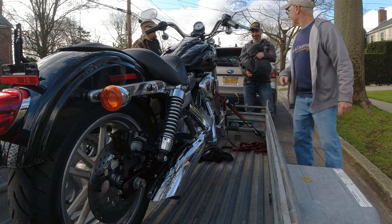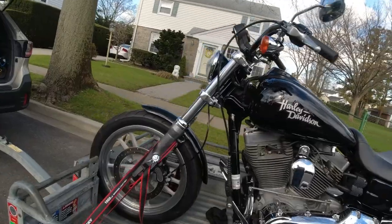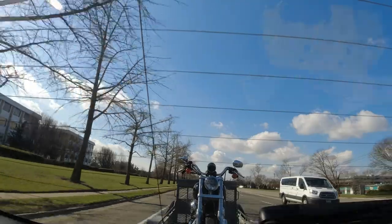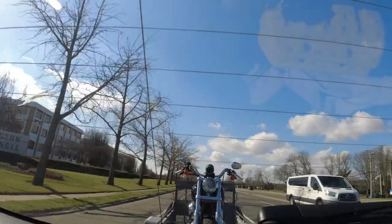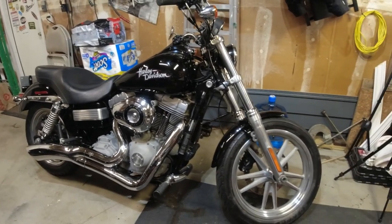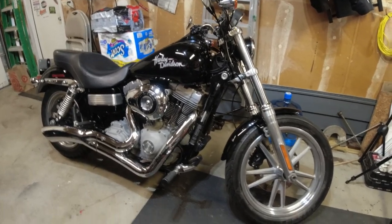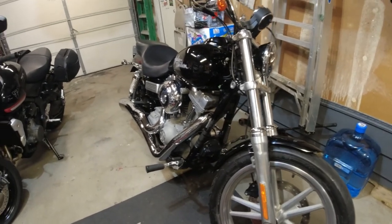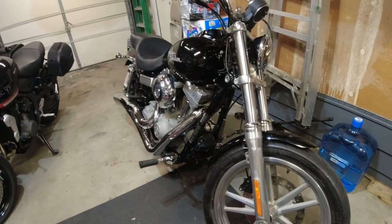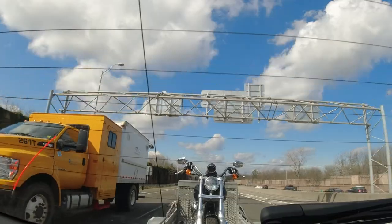The person I bought it from was a friend of a friend. I was actually looking at another bike — a 2002 that was carbureted, also in great shape, about 6,000 miles on it for $6,500. But it was the 88 motor, a five-speed. This one is a six-speed with the 96 motor. I was ready to go pick up the other one the following day when my buddy calls me and says he knows someone selling this bike and that I was first in line.